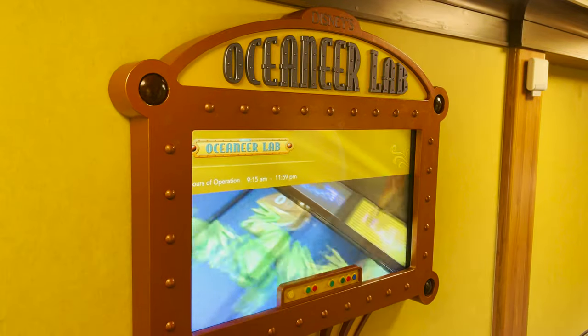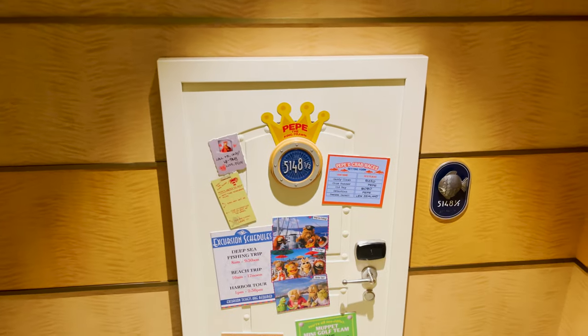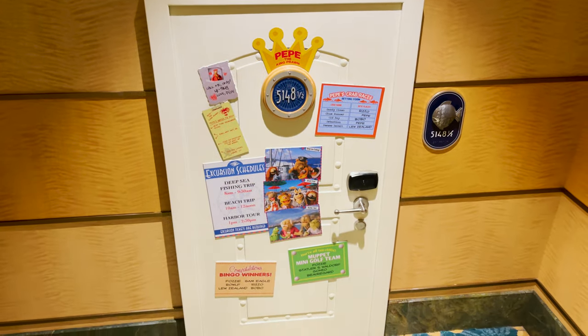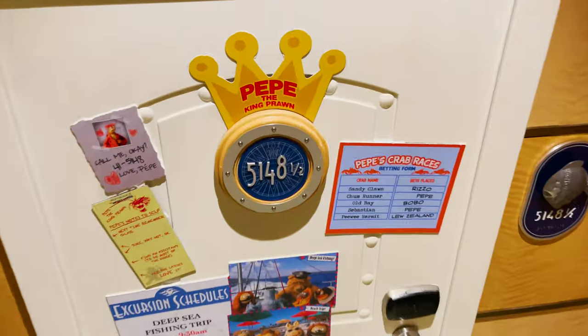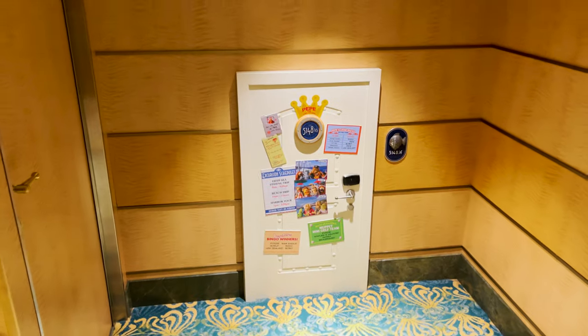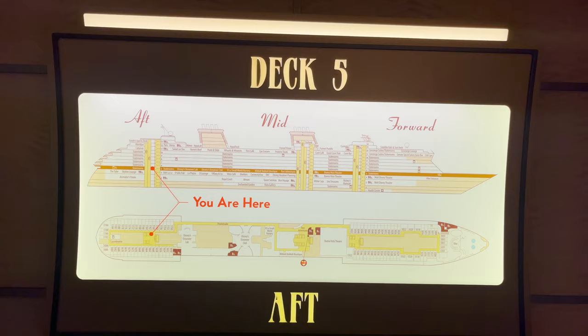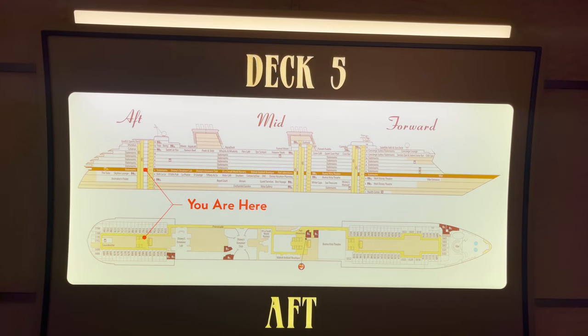One fun small detail: Pepe the King Prawn from the Muppets has his own stateroom — number 5148 and a half — tucked in here next to the entrance of the Oceaneers Lab. It's a much smaller door, which is a lot of fun. And with that we've completed deck five.